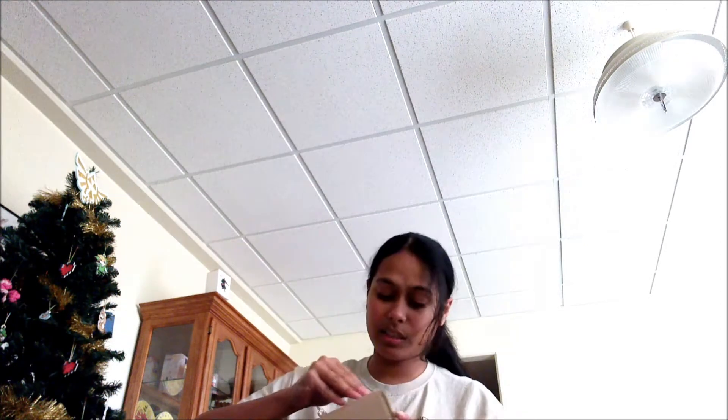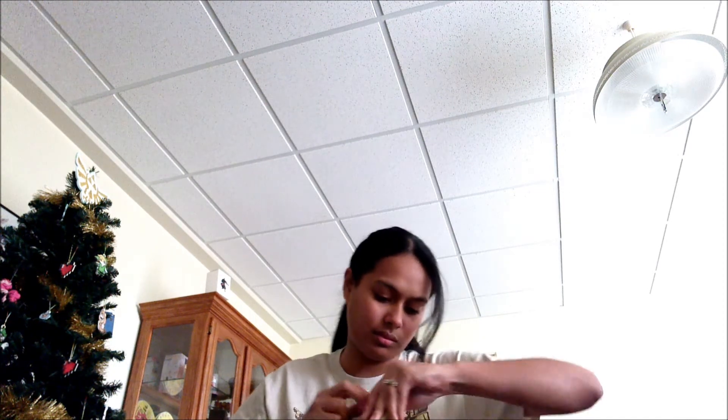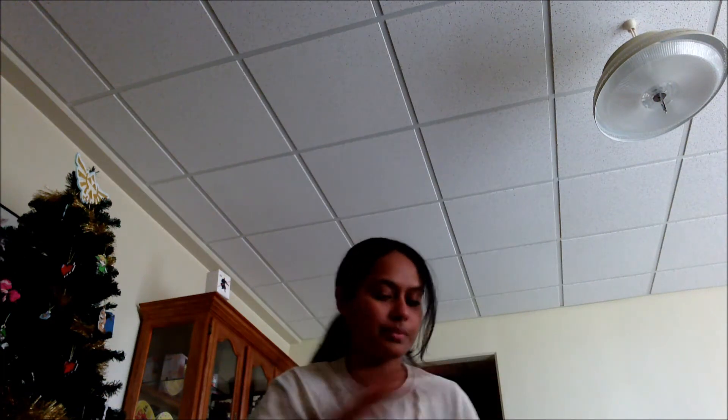I already know what's inside here because they have it on the front. The good news is, I don't know what type of Pop Vinyl I have. Ta-da! Nerd Block!